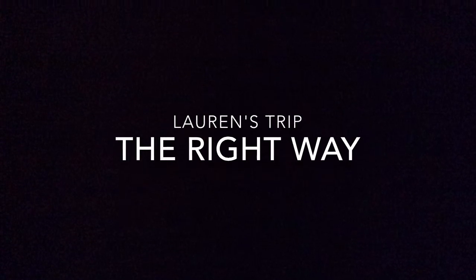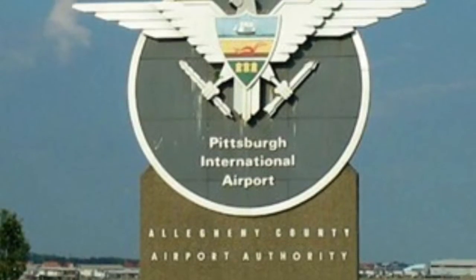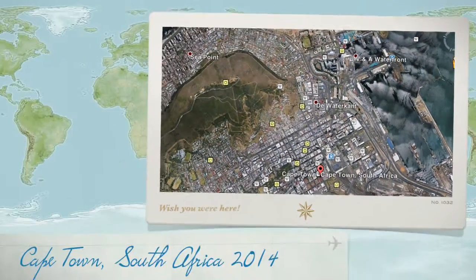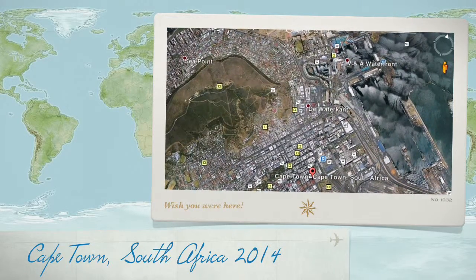To get to my destination, it all began at the Pittsburgh International Airport. To begin my trip, I landed in a suburban area known as Cape Town, South Africa, along with a group of people.